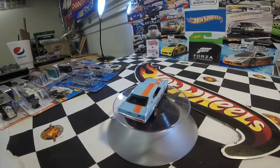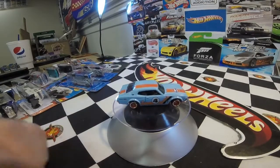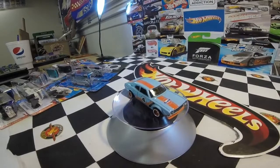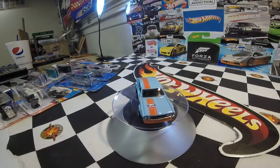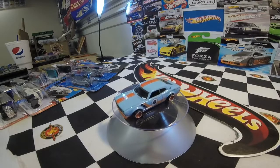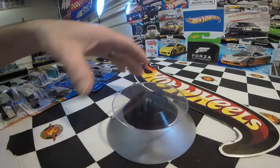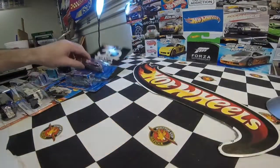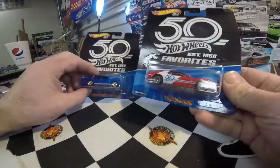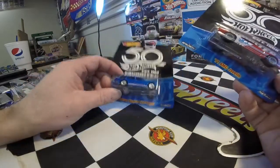Elijah has the other two — he has the one from the Japanese Historics 2, the green one, and he also has the Greddy one with the Greddy hauler, which he got for Christmas. So between the two of us we have all three versions, which is pretty sweet.